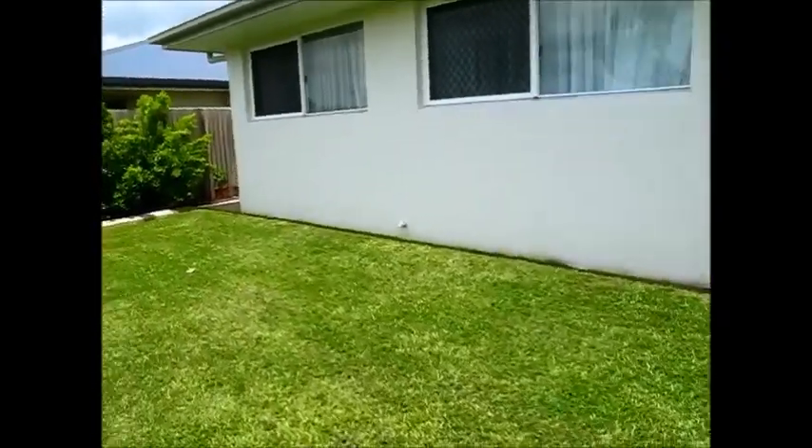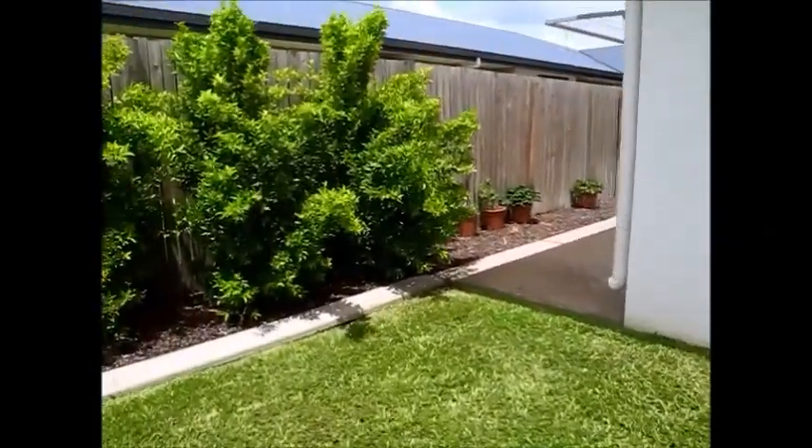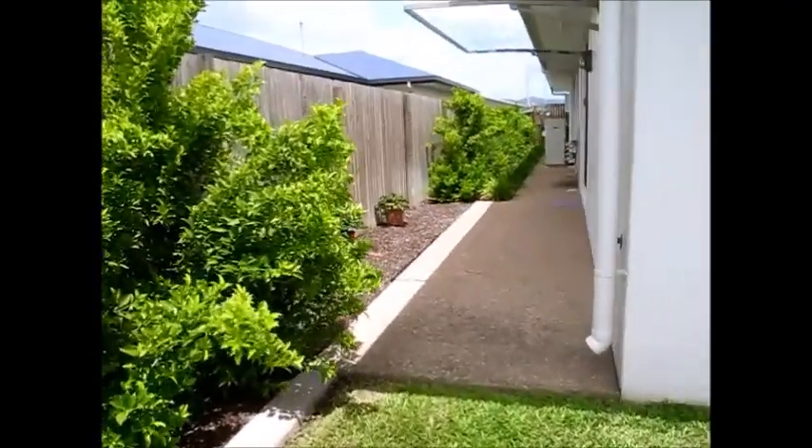There's certainly plenty of room to add a pool or even a small shed, and that looks down to the other side of the home.